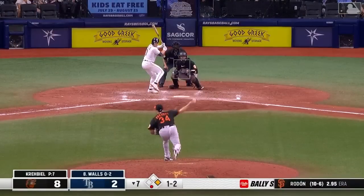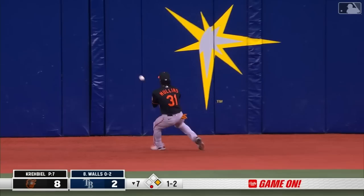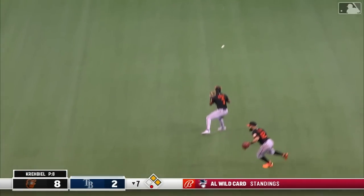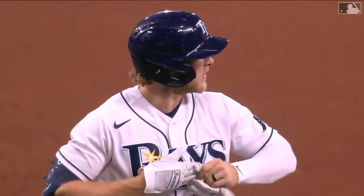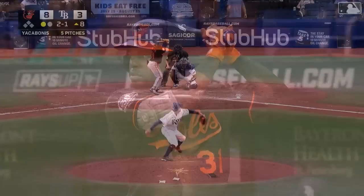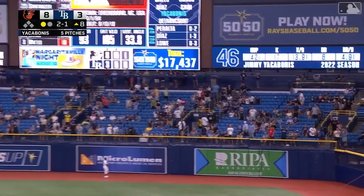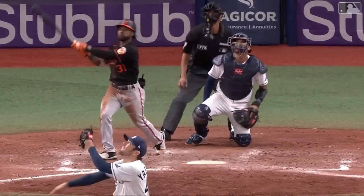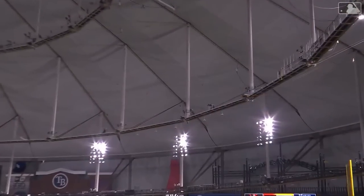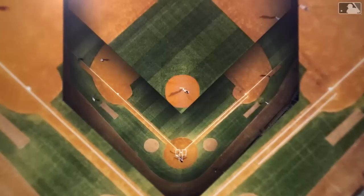Taylor Walls with one out, one on. Lined into center field, that's going to be in there, gets past Mullins, the Rays are going to get a run out of this. Walls stops at second as the throw comes through — Betancourt scores standing up on the double by Walls. Now the leadoff man Cedric Mullins, two for four. Mullins blasts one deep to right field — Cedric Mullins leaves the yard! Another one off the catwalk. The Orioles have gone catwalk hunting tonight — two balls up on the rings from Rutschman in the first and now Mullins in the eighth. Cedric smashes his tenth of the year.